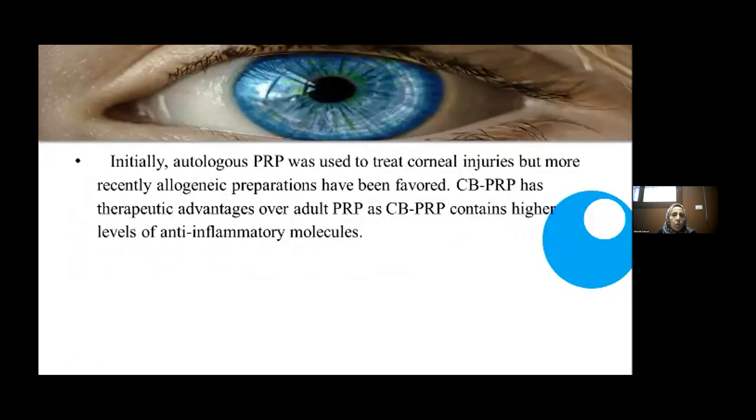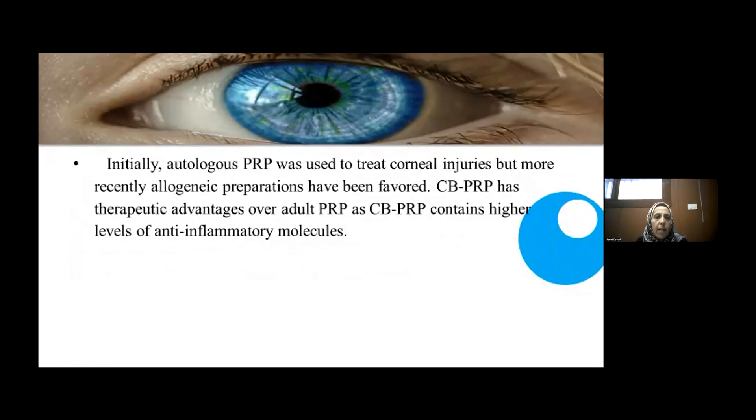Initially, autologous platelet-derived plasma was used to treat corneal injuries, but recently, allogenic preparations have been favored. Cord blood PRP has therapeutic advantage over adult PRP as cord blood PRP contains higher levels of anti-inflammatory molecules.